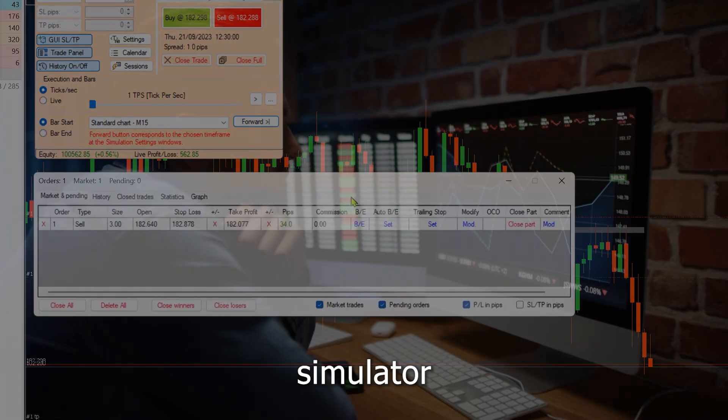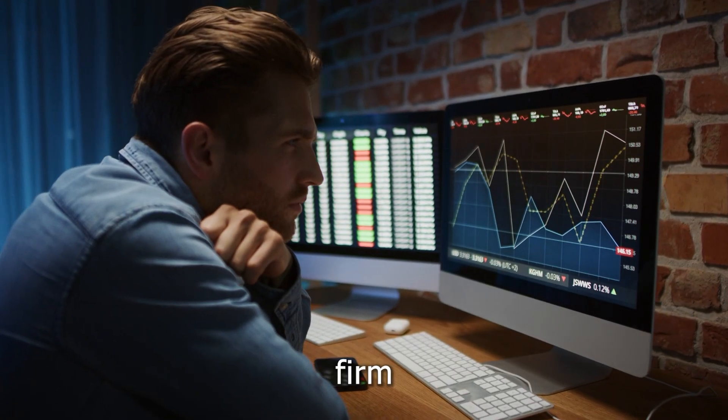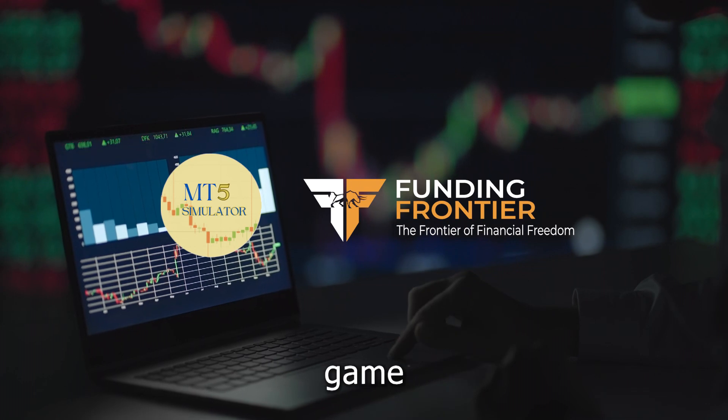Perfect your strategy with MT5 Simulator and pass your Funding Frontier Prop Firm Challenge. Elevate your trading game today.